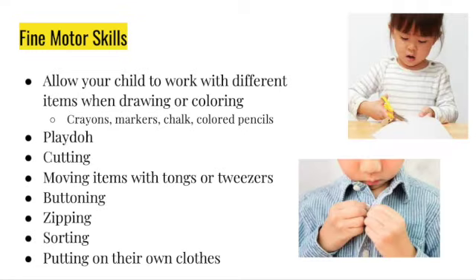One of the important things your child is going to need when they come into kindergarten is fine motor skills. These are the muscles within our hands that allow them to grip a pencil, a crayon, or be able to cut with scissors. Some things you can do this summer is allow them to work with different items when drawing or coloring — crayons, colored pencils, markers, or chalk.